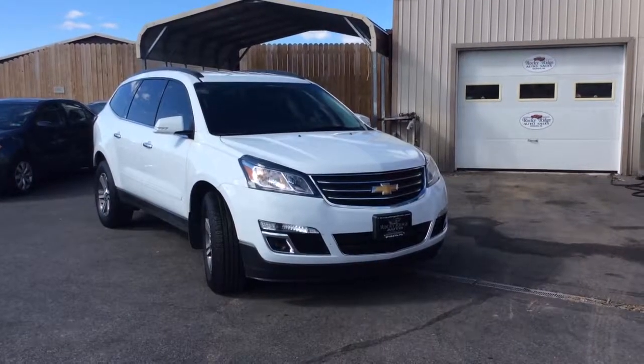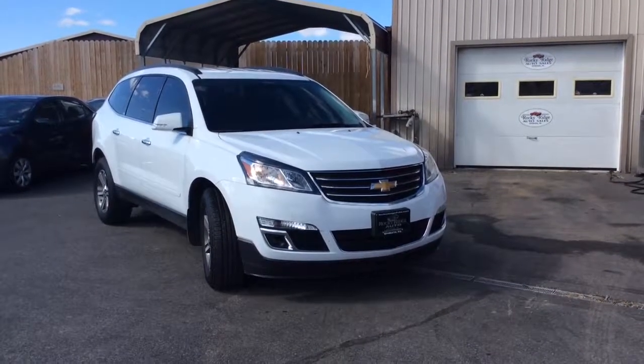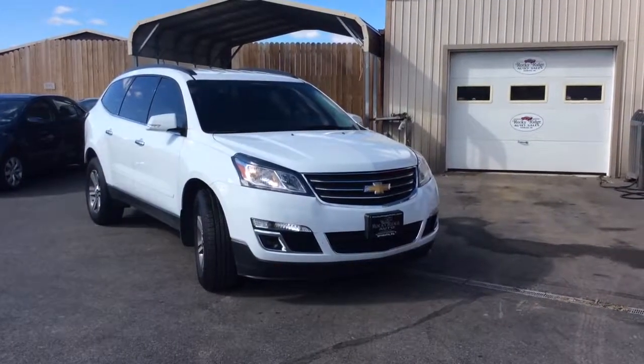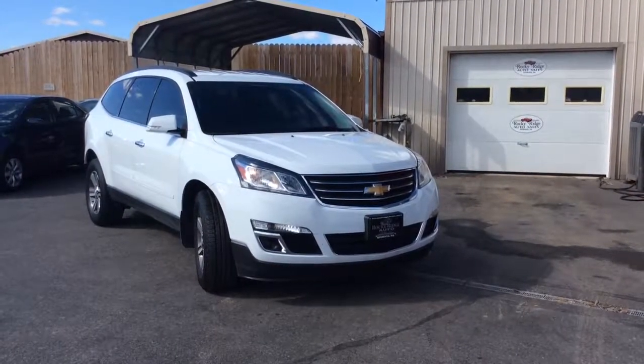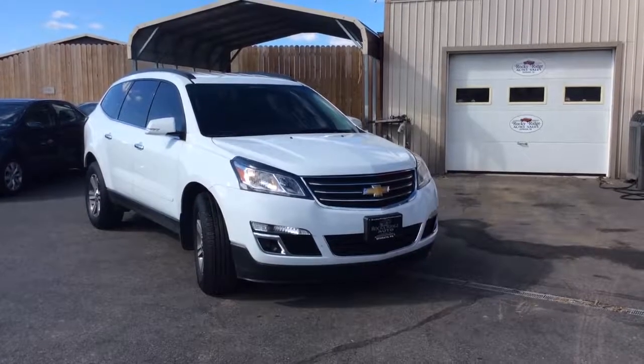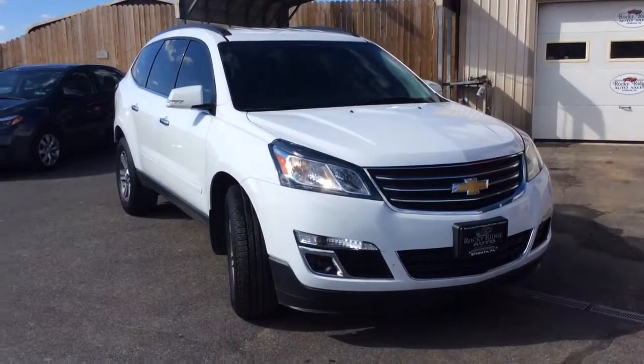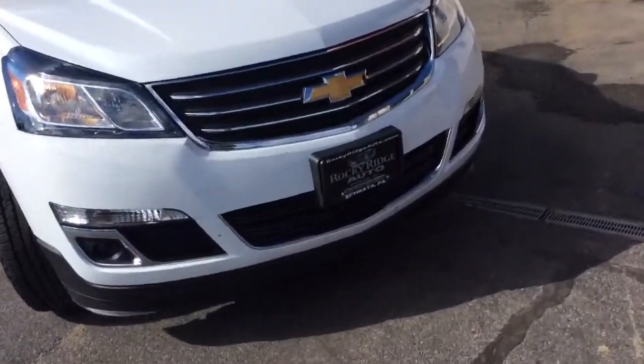Hello and welcome to Rocky Ridge Auto Sales. We are a used car dealer located in Ephrata, Pennsylvania. We have been in business since 1979 and we specialize in selling late model, low mileage used cars, trucks, and SUVs. We sell all of our vehicles at our low, no hassle market driven prices, so you know you're getting our best price right up front. This is a one price store.